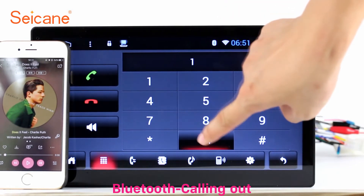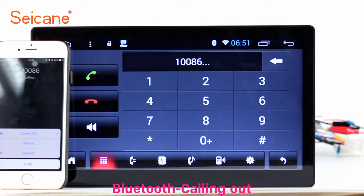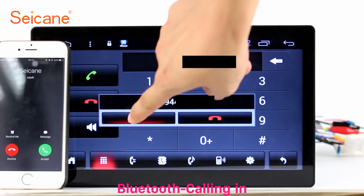You will never get lost with this function. Bluetooth. Let's come to the Bluetooth function. Connect your phone with the unit via Bluetooth and dial numbers on the screen directly. You can also answer calls through the screen.